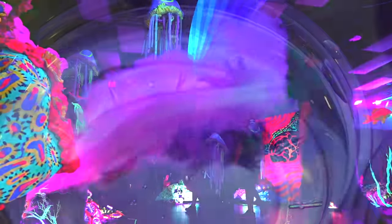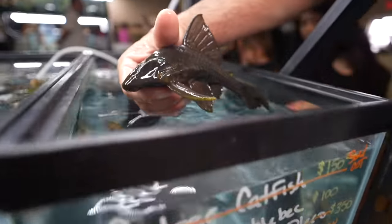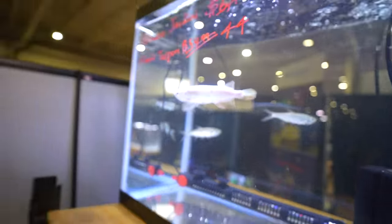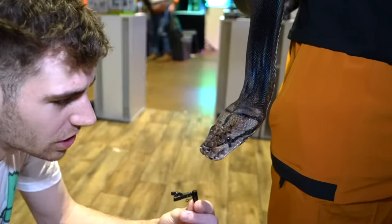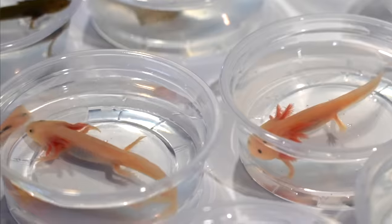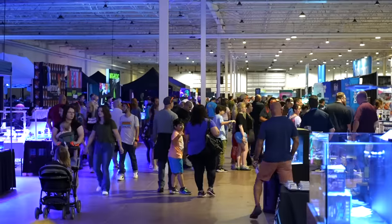What's up everybody? We're here at the world's largest aquarium event. Let's see how many different kinds of animals we can find. Ready, set, let's go. Welcome to Aquashella Dallas.